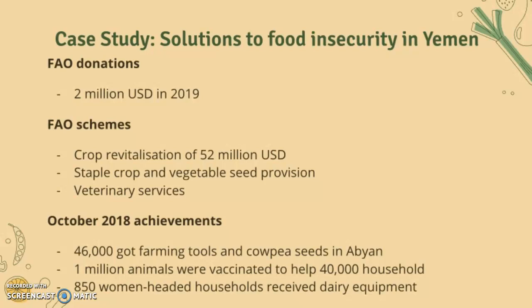In Yemen, 46,000 people received farming tools and cowpea seeds, 1 million animals were vaccinated to help 40,000 households, and 8,050 women-headed households received their equipment as well. These were solutions to the ongoing humanitarian crisis in Yemen.